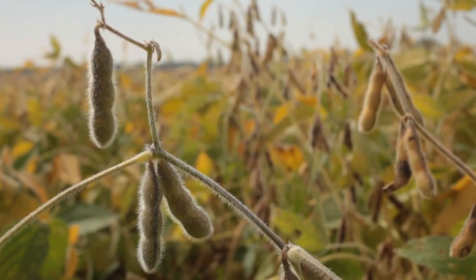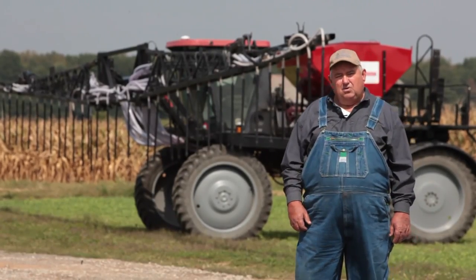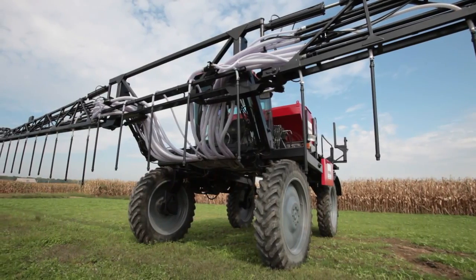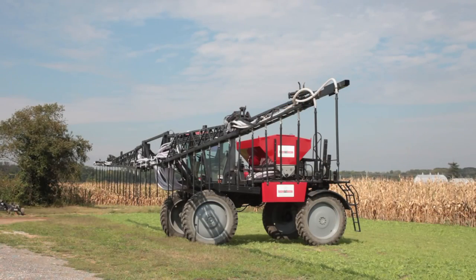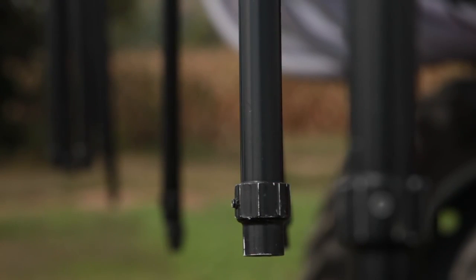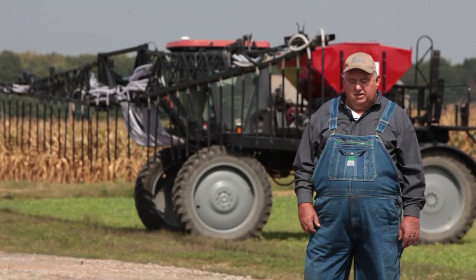Behind me is our new purchase of air seeder. What we do with it is we go in standing corn and soybeans and sow our cover crops about 30 days before harvest. That way we have a 30-day window of growth before we take the crop off. When we take the crop off, our cover crops come right up and are going.